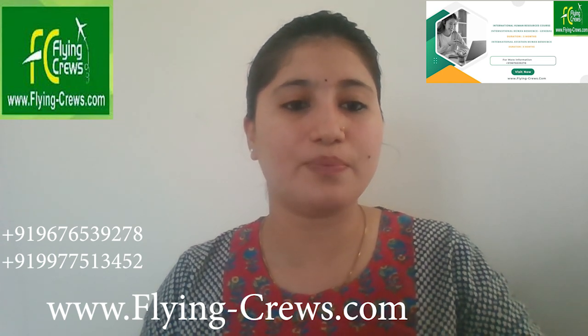Coming to our second course: International Aviation Human Resources. The duration period is six months. Our International Aviation Human Resources course is designed for individuals aspiring to build a career in aviation HR. This six-month program offers specialized training and a placement guarantee in the aviation industry.